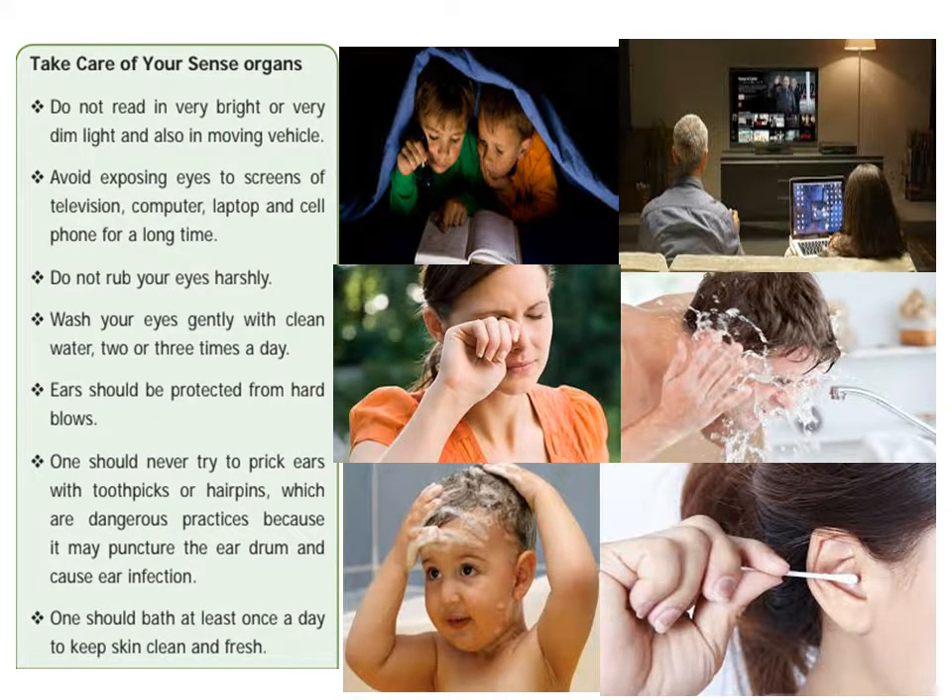Do not read in very bright or very dim light, and also avoid reading in moving vehicles such as buses or trains. Avoid using eyes on screens of televisions, laptops, and cell phones for a long time. Do not rub your eyes harshly. Wash your eyes gently with clean water two or three times a day.